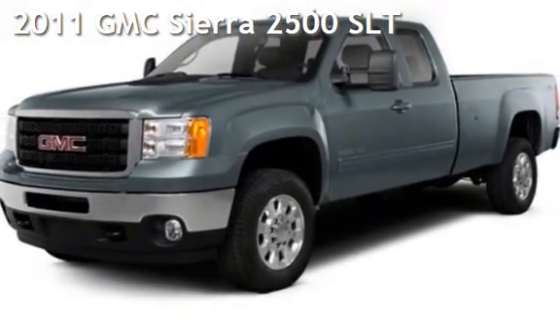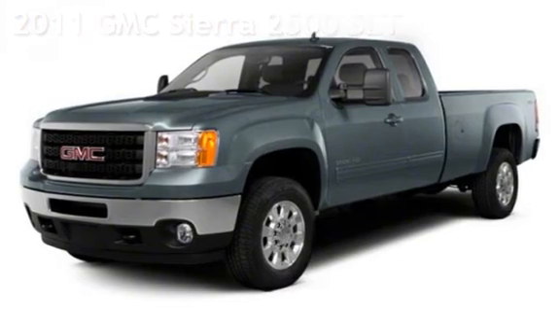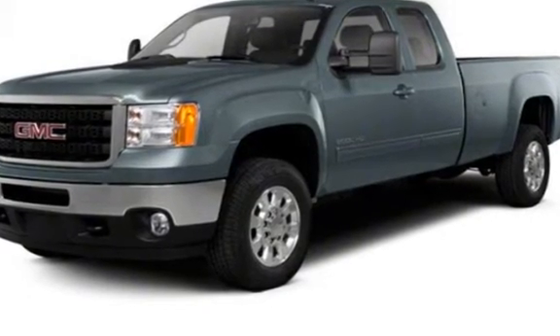Check out this pre-owned 2011 GMC Sierra 2500 SLT. This 4-door truck has an 8-cylinder, 6.6-liter V8 engine, with 4-wheel drive, and an automatic transmission.